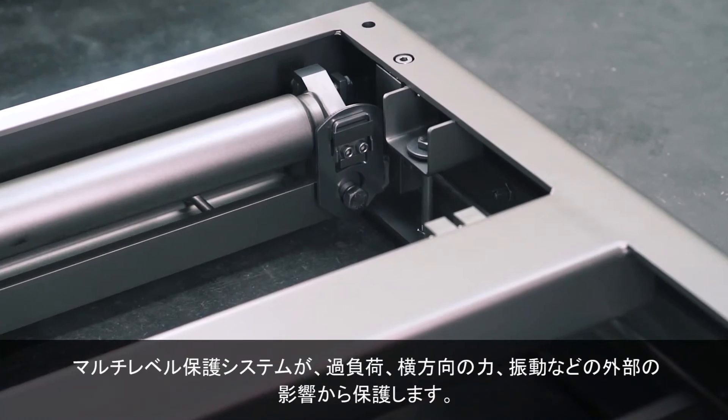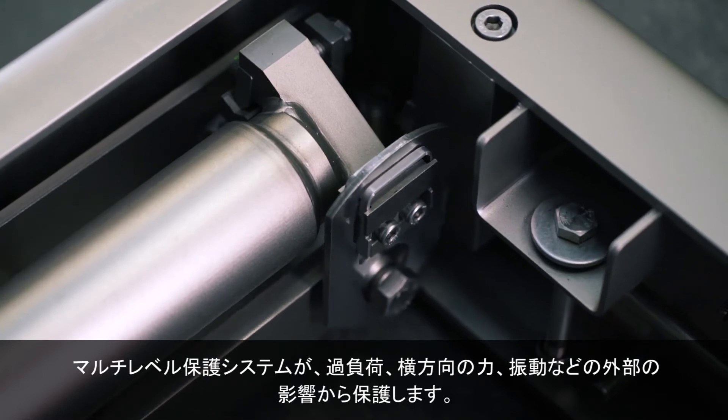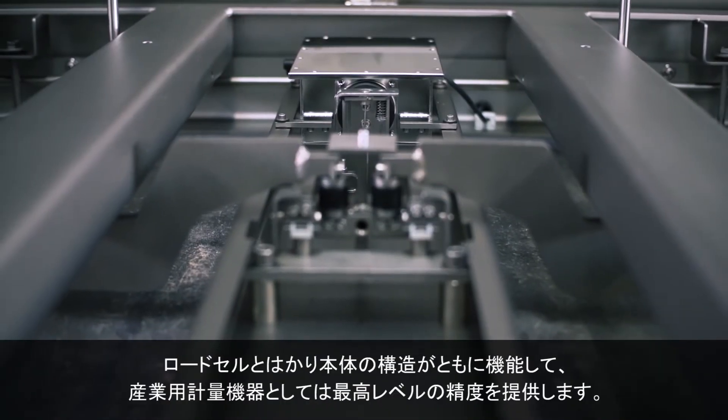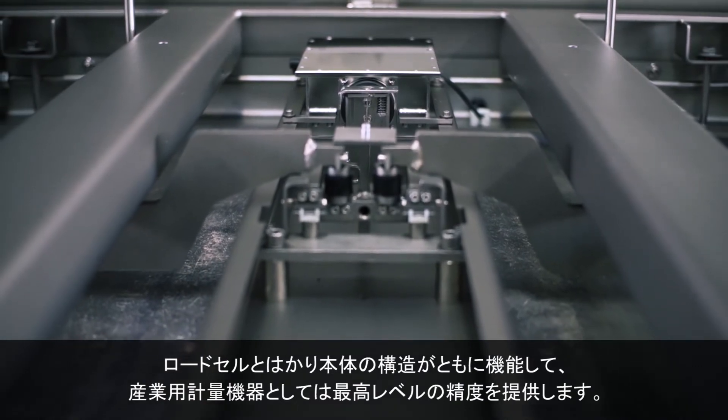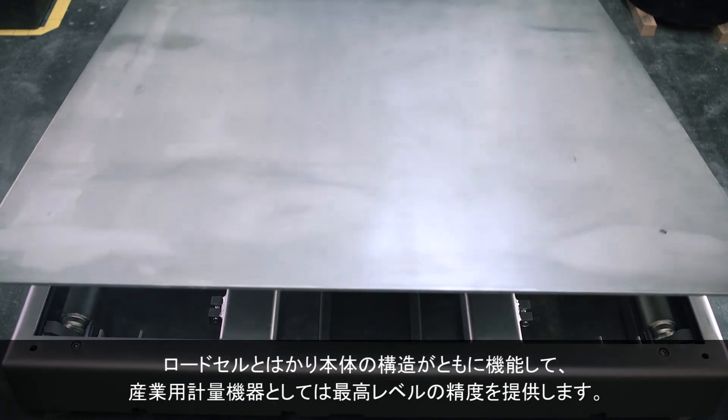We also implemented a multi-level protection system against possible external impacts, such as overload, side forces, or vibrations. How the load cell and scale body construction work together brings a new level of precision to industrial weighing applications.